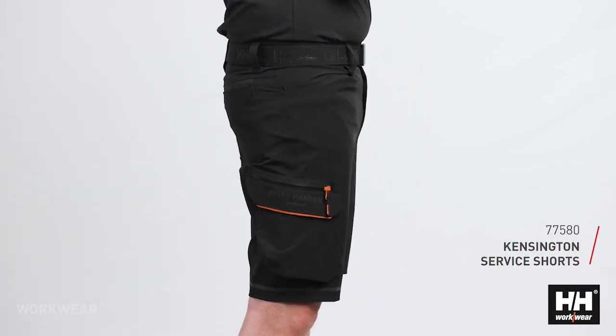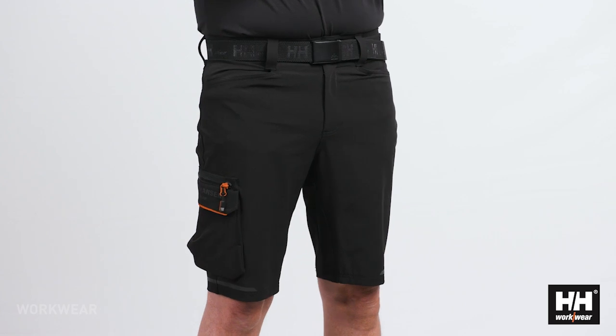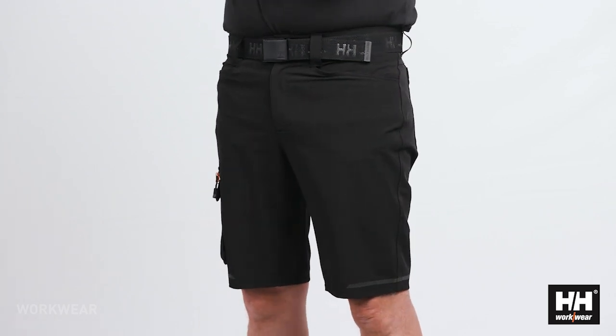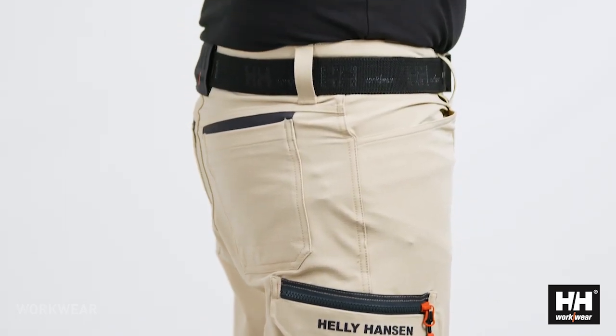The Kensington concept is a fast-growing concept and we're now rounding it up with the addition of a service shorts. It's the same fantastic fabric and fit as the pants and it gives an extremely comfortable shorts that can easily be used all day.